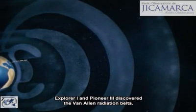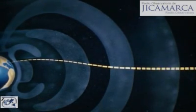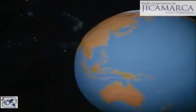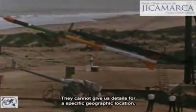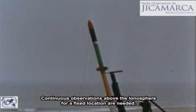Explorer 1 and Pioneer 3 discovered the Van Allen Radiation Belts. This is an artist's conception of the Van Allen Belts — vast regions above the Earth's ionosphere composed of trapped electrons and protons. Observations made by satellites have permitted scientists to cross a new threshold into space research. But orbiting satellites and expensive specialized rockets can provide only snapshot observations of the ionosphere and cannot give us details for a specific geographic location. Continuous observations above the ionosphere for a fixed location are needed.